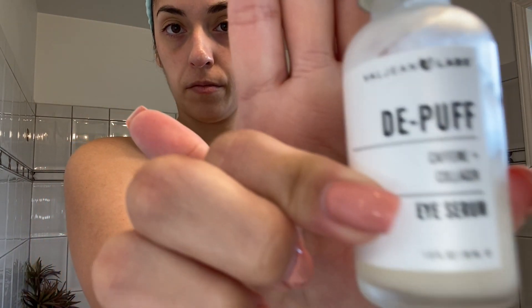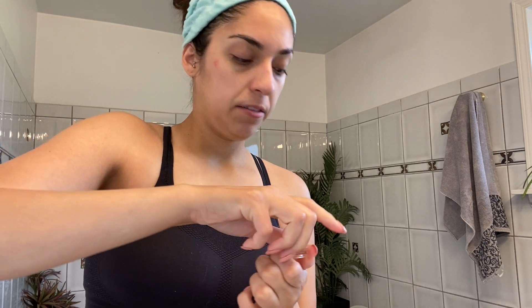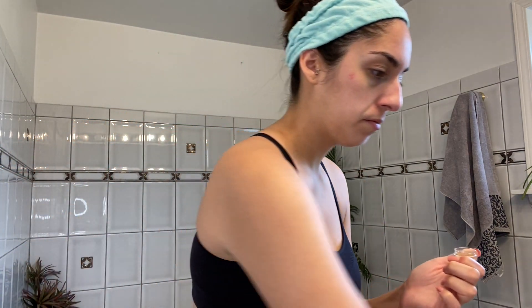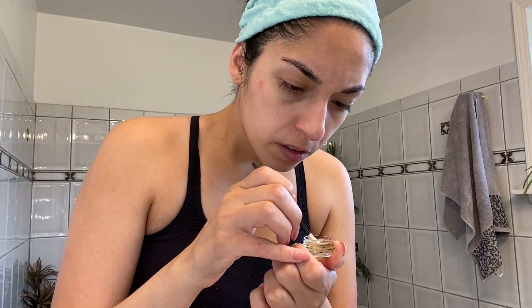I use this Balgene D-Puff Eye Serum — it has caffeine and collagen in it, which is pretty cool. You can tell I look like I haven't slept because I've been having trouble sleeping for the past couple of days just because I've been feeling very depressed. I'm not trying to sugarcoat anything, but depression is really hard. I don't usually show this side of me because I like to put on a facade that I'm happy and I want to motivate people all the time, but this is me a lot of the time that people don't get to see.